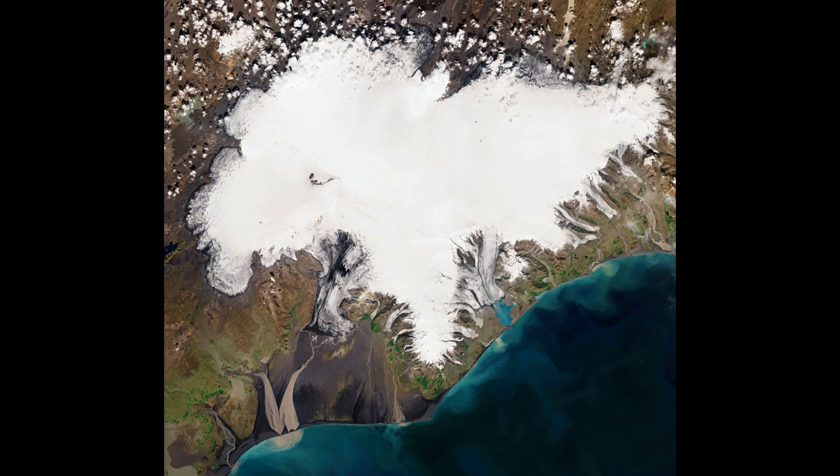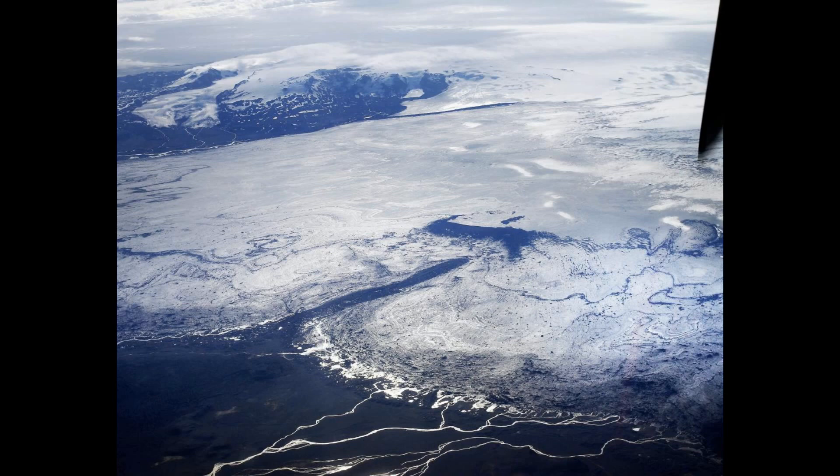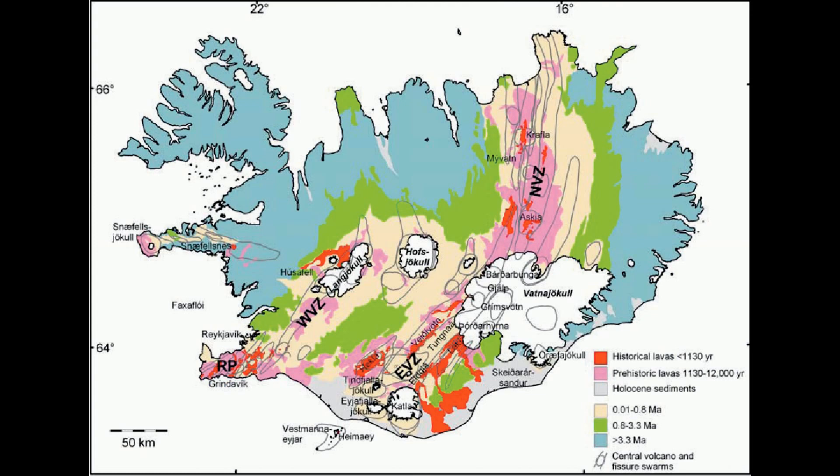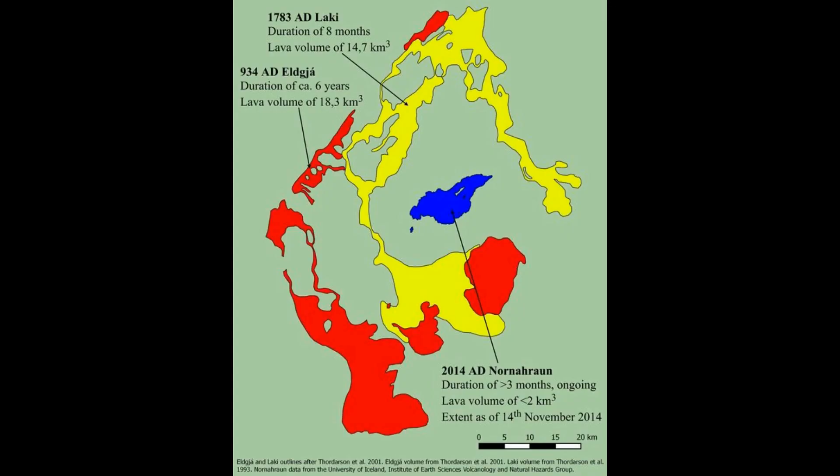In history there have been big eruptions in these parts of Iceland. Large parts of land are covered in relatively fresh lava, continuously shaping the country. This map shows where in prehistorical and recent times lava flows have covered large parts of Iceland. In another movie I will be covering the historic eruptions of Iceland. The Eldgjá eruption in 939 and the Laki eruptions in 1783 are amongst the biggest in recent history, with 20 cubic kilometers and 14 cubic kilometers of lava.